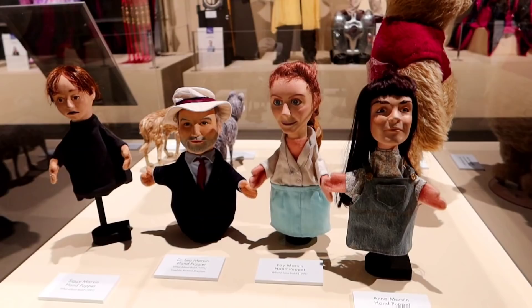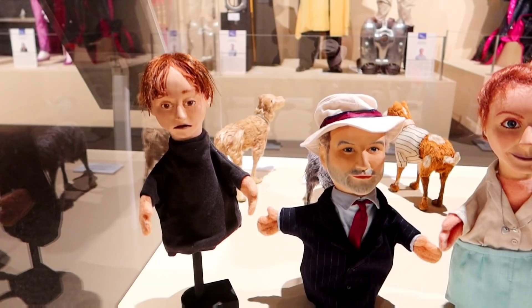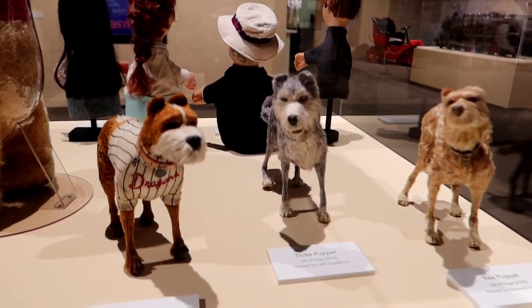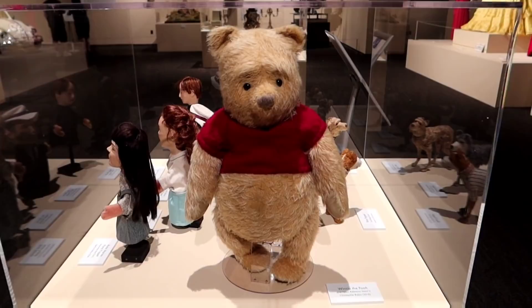And these are from What About Bob — that's the family puppets that Dr. Marvin uses. That's hilarious. There's Siggy, Dr. Leo Marvin, Faye, and Anna. And then these are from Isle of Dogs — those are the puppets they used.